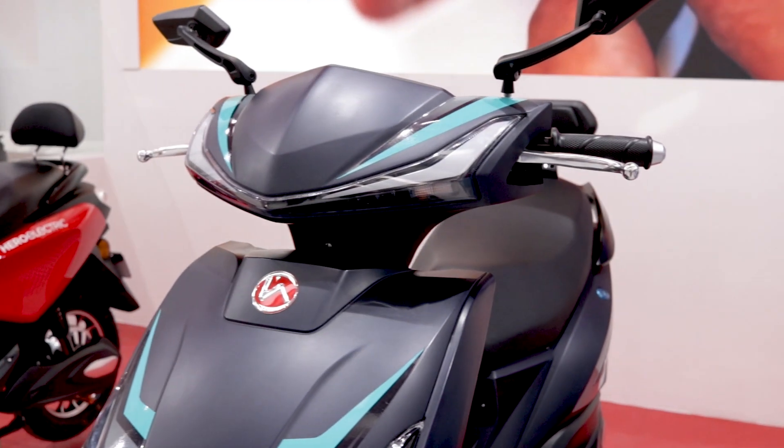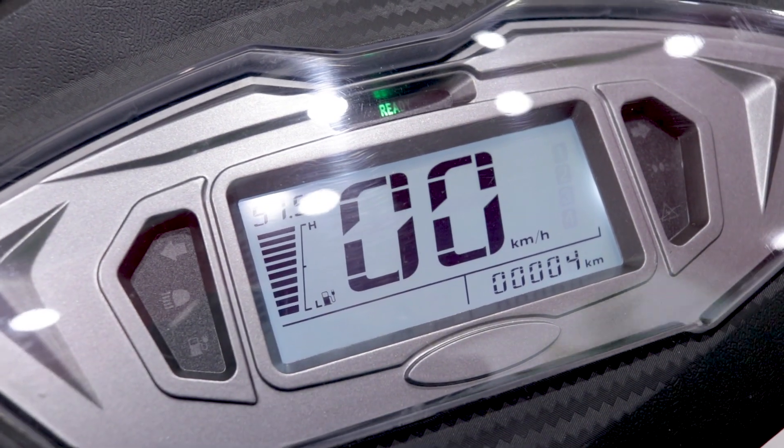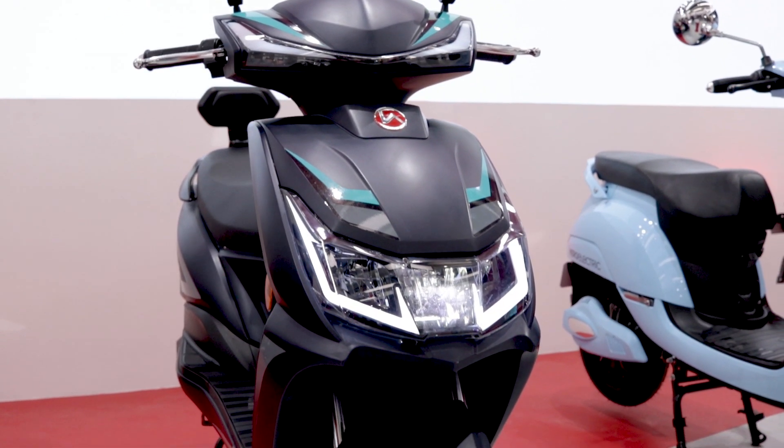The AE29 has a top speed of 55 kilometers per hour and again charges in 4 hours. It has a 1000 watt motor, and it will also have reverse capability and it will be a connected scooter.